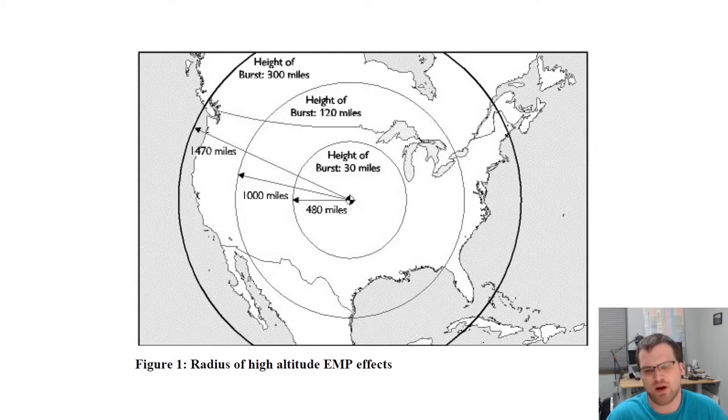Starting pretty much immediately after the Starfish Prime test in the early 60s, we initiated several programs to test that in a very direct measure. We had already been doing things like detonating nuclear weapons in proximity to naval vessels, aircraft, and armored vehicles to understand the impact. But shortly after 1962, something happened that changed the course of nuclear testing — the 1963 Limited Test Ban Treaty, essentially an agreement between the United States and the Soviet Union that eliminated all nuclear testing that was not underground. So all nuclear testing in the atmosphere was banned.